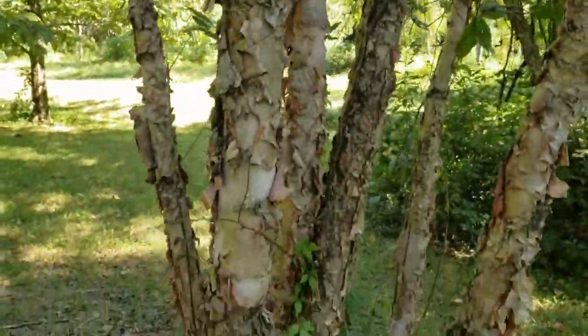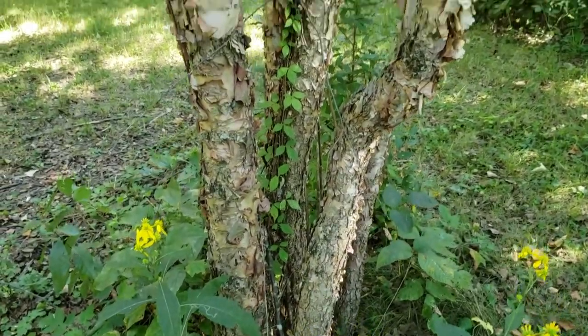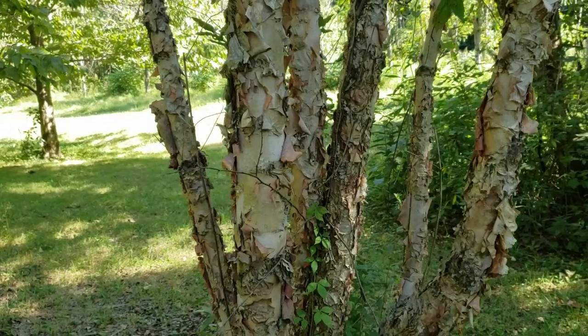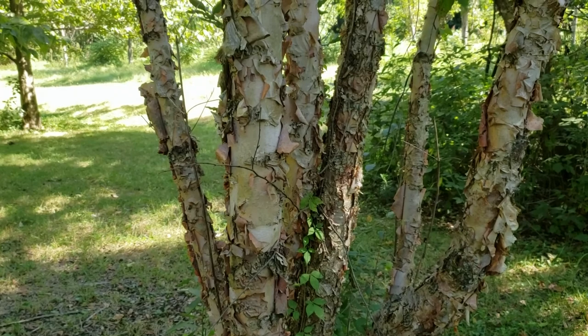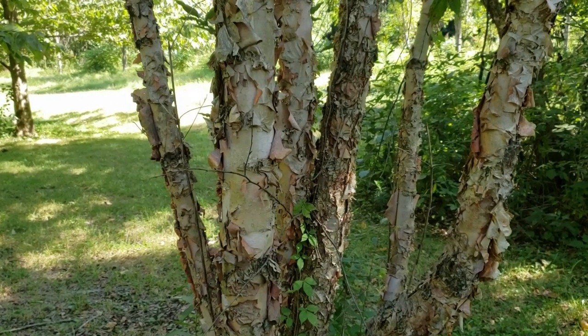River birch is used oftentimes for landscaping, and in many cases we see it planted in a multi-stem cluster. In our woodlands and bottomlands, more often it's a single stem with a typical tree form. River birch — one of our most common birches in Indiana, found along many of our stream courses across the state.